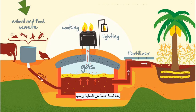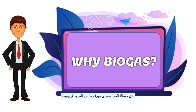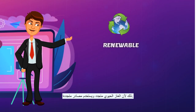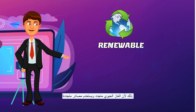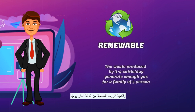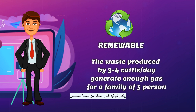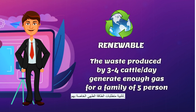Here is the overview of the whole process. And now, why is Biogas important and what are the main advantages of using Biogas? Biogas is renewable and uses renewable sources. The waste produced by three to four cattle per day is enough to generate gas for a family of five persons to fulfill their cooking energy requirement and more.